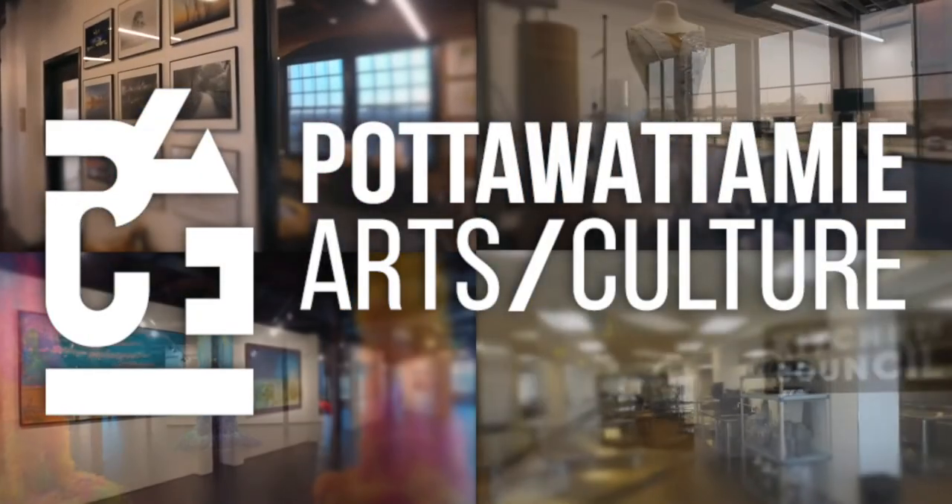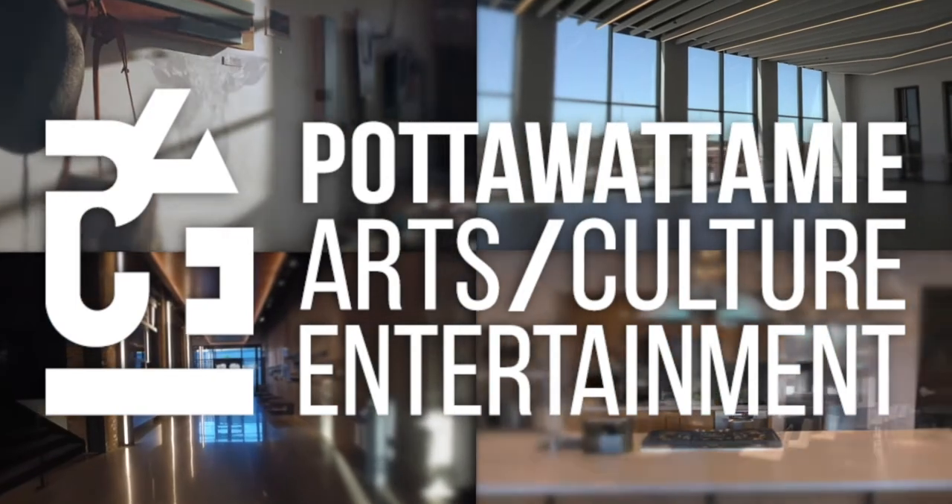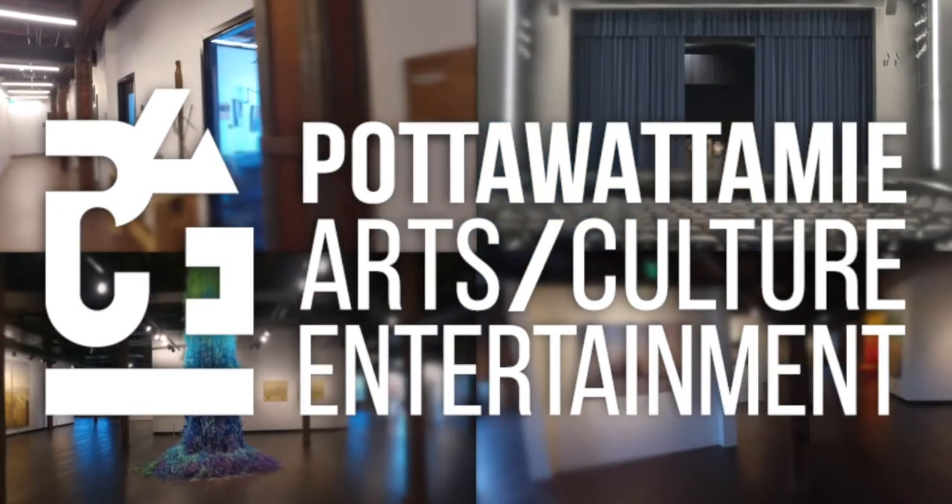Pottawatomie Arts, Culture, and Entertainment. This is a Pace Production.